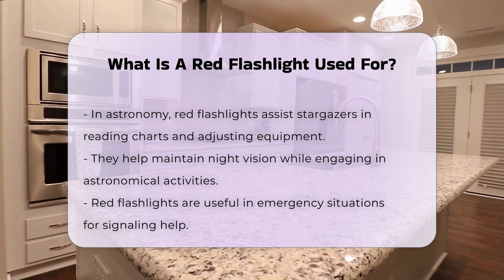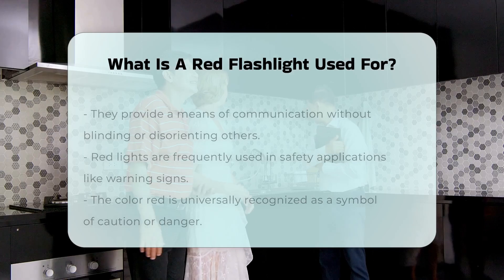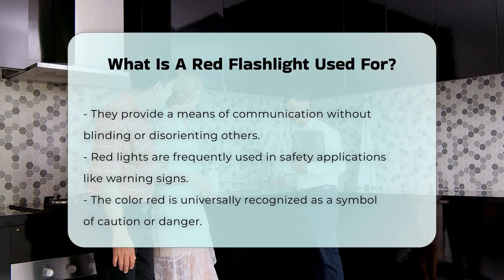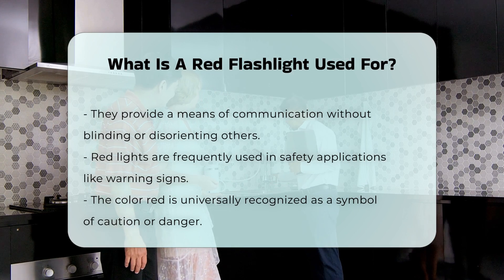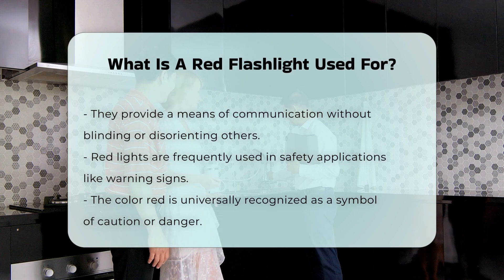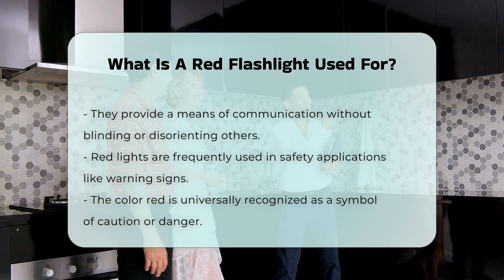Red flashlights are also beneficial in emergency situations — they can signal for help without blinding or disorienting people nearby. In addition, red lights are utilized in various safety applications and are often found in warning signs and indicators, because red is universally associated with caution or danger.